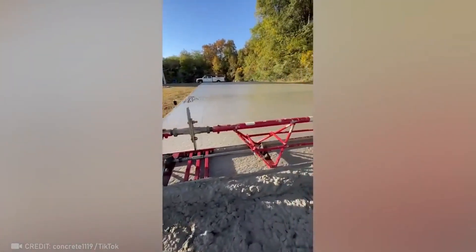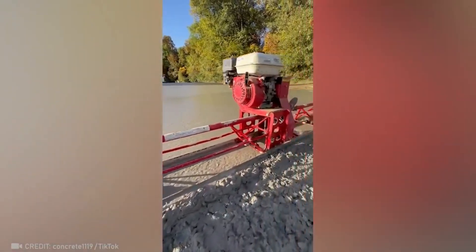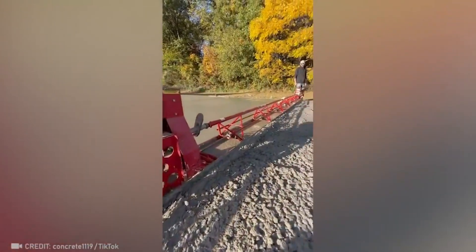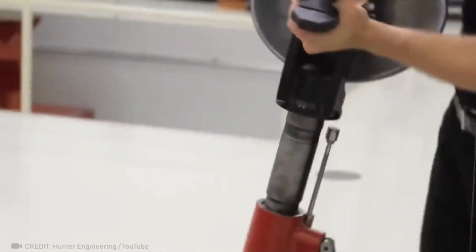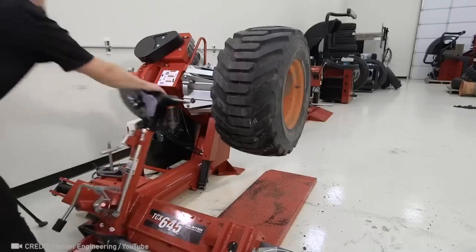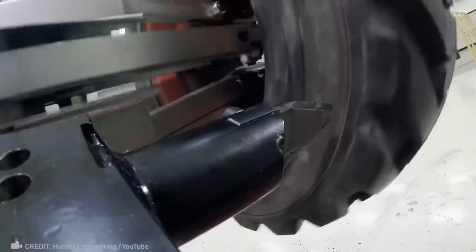The scale of this mechanism must make the work easy. Let's all just admit how satisfying it is to watch this tire cutter in action.